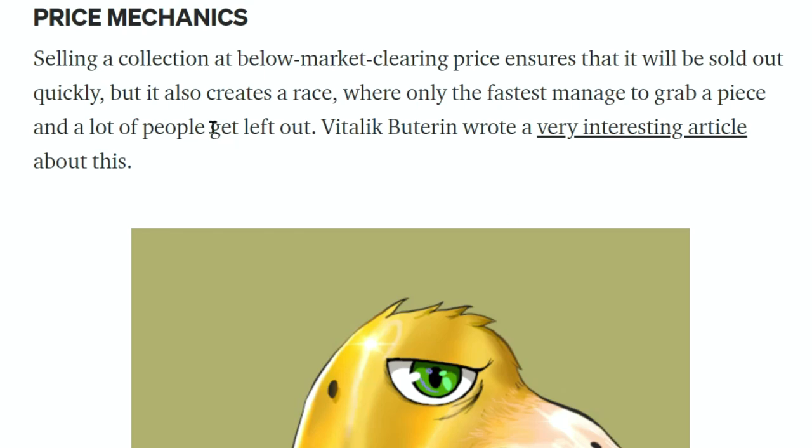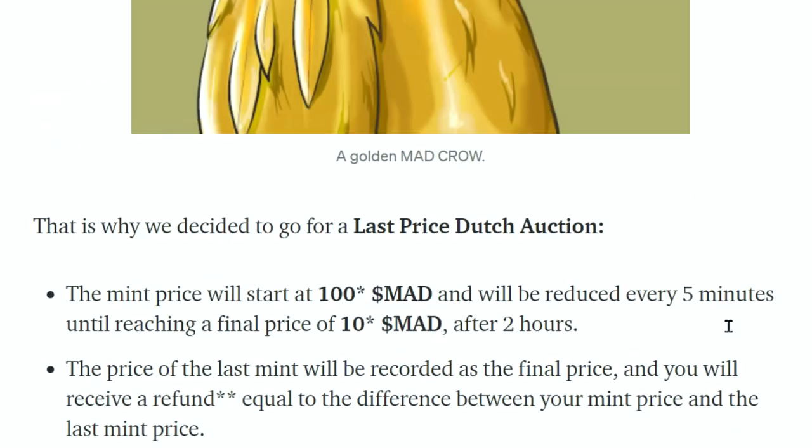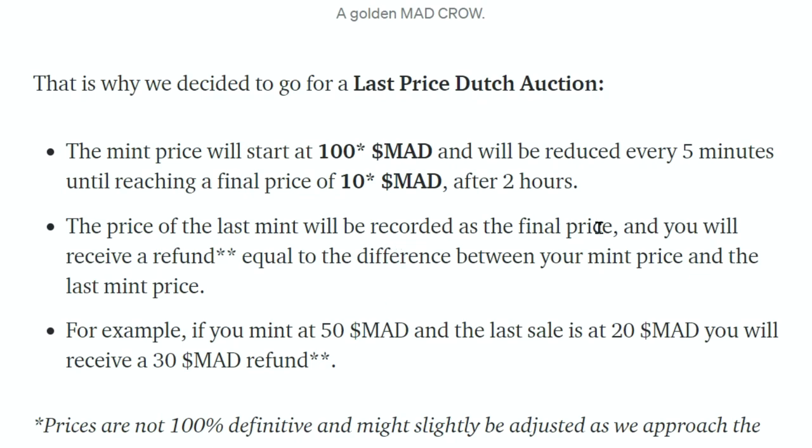Selling a collection below market clearing price ensures it sells out quickly but creates a race where only the fastest get a piece. That's why they decided to go for a last-price Dutch auction. The mint price starts at 100 MAD and is reduced every five minutes until reaching a final price of 10 MAD after two hours. As the price comes down it becomes more desirable for retail investors, who will see 20, 15, or 10 MAD as a deal.